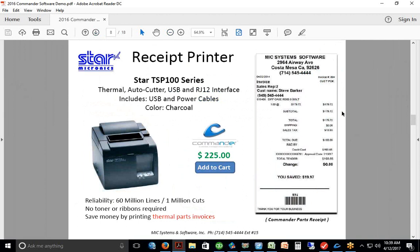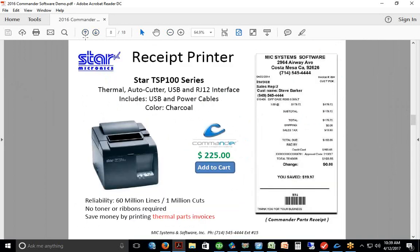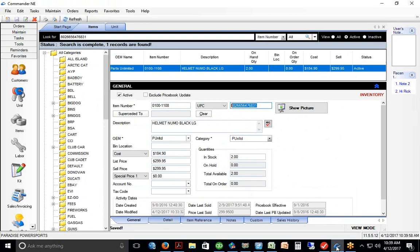We have a TSP-100. This will work great — the TSP-143 Eco is a pretty common model too. These hook together with a cash drawer. Do you guys have the cash drawer? Yes we do. So you won't need to buy a printer or cash drawer. The drawer will pop open when you're collecting cash or check or whatever.